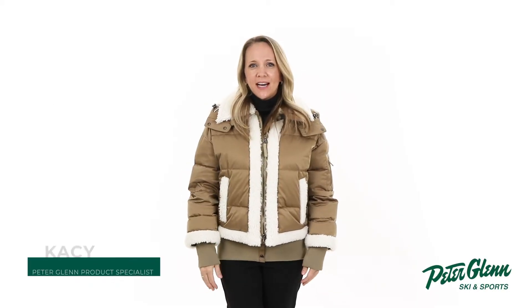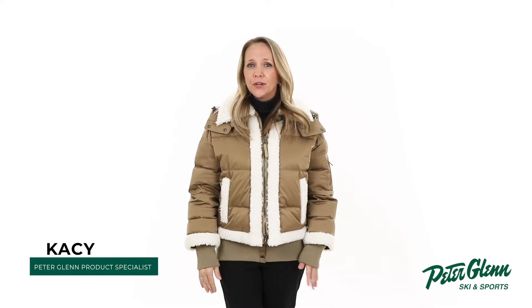Hey everyone, Kasey here with PeterGlenn.com and today we'll be taking a closer look at the Bogner Sousa LD Down Ski Jacket for women. This jacket has a stylish look with features to keep you comfortable and protected on your next ski trip.